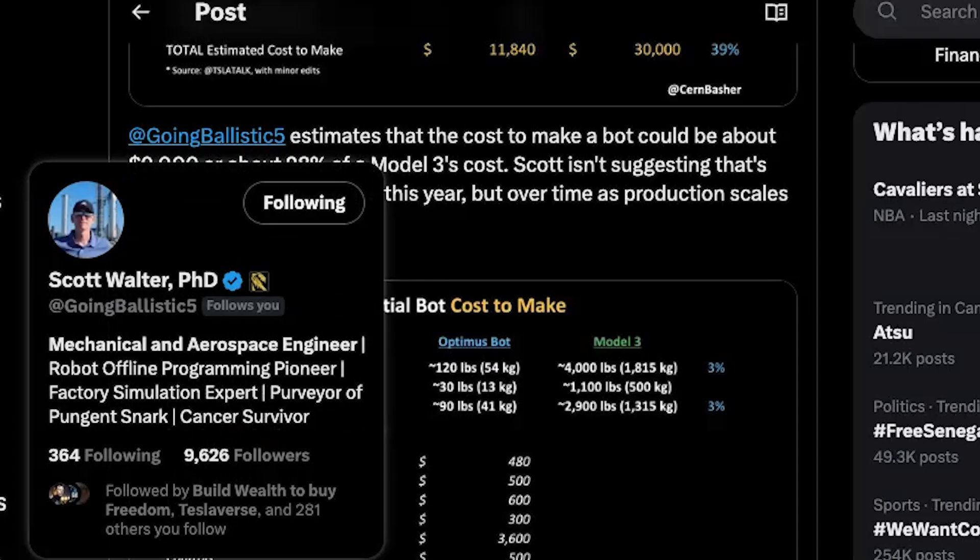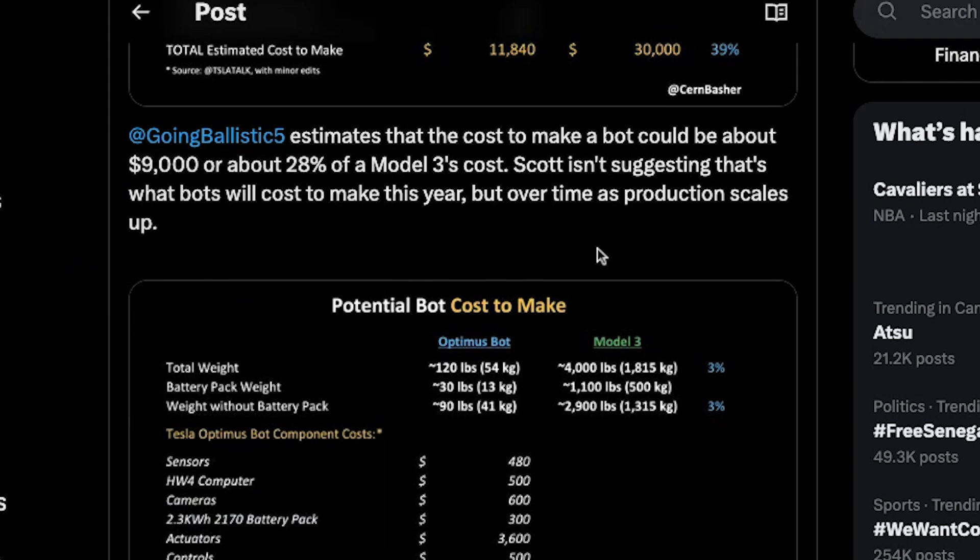He's an expert on robotics. I've had the pleasure of interviewing him on my channel. He's a mechanical and aerospace engineer, a factory simulation expert, and these are his ideas. Make sure you follow him on X, as well as Cern Basher, the man who compiled all of this information for us.